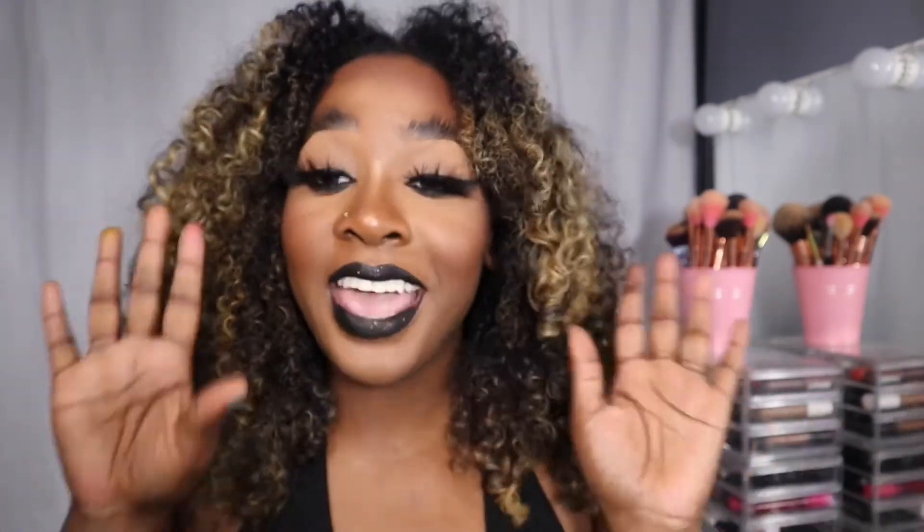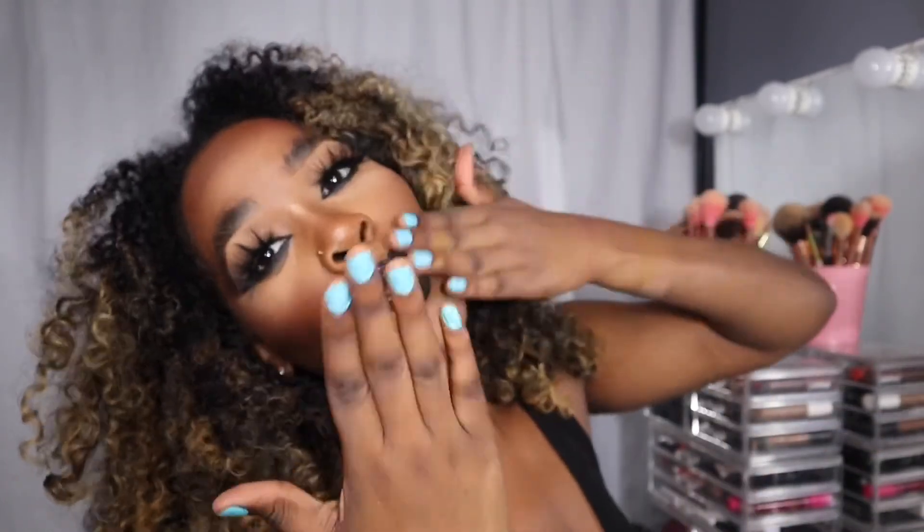That was the end of this haul! I thought it was just an Ulta haul but Morphe and Walmart snuck in too. I hope you guys enjoyed this video. If you want to see how I got this makeup look, it's going to be on my Instagram at k_creations_dot_mua. Thank you so much for watching — see you in my next video, bye!